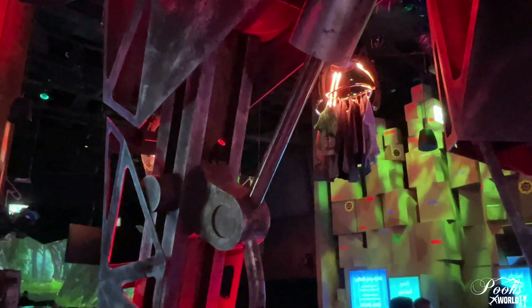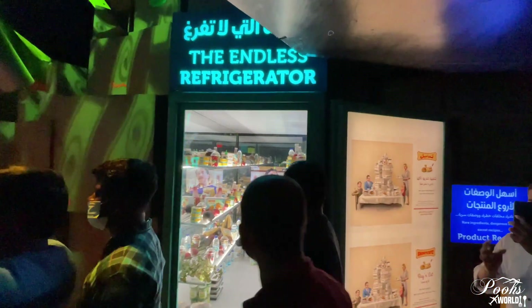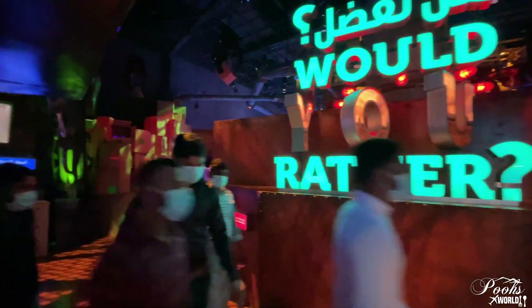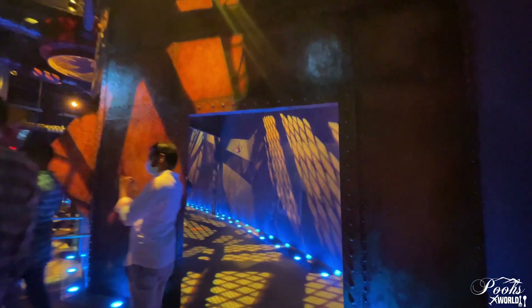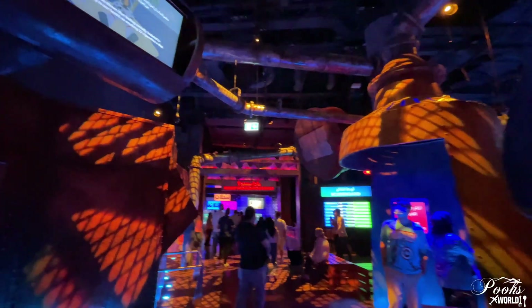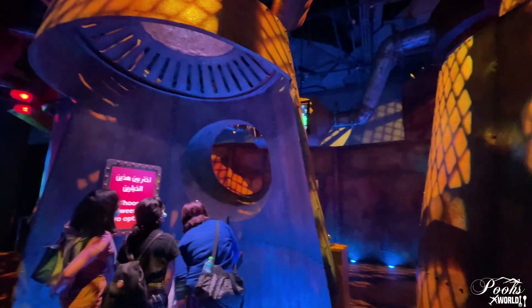This is the Hall of Consumption, where it shows the amount of materialistic things which we use and the waste we generate — from plastic to electronic waste, clothes, and more — which was again enlightening. After Under the Forest, we passed through the Hall of Consumption, which shows how much we consume from this earth, what kind of waste we are generating, and how it is affecting our world. It was beautifully designed and everything was really good.